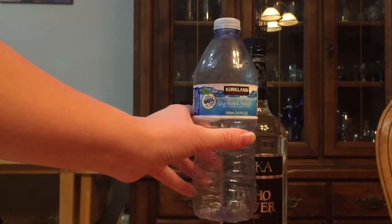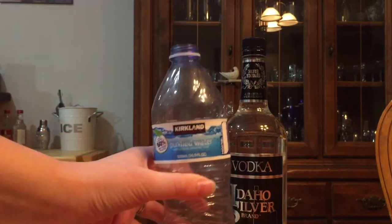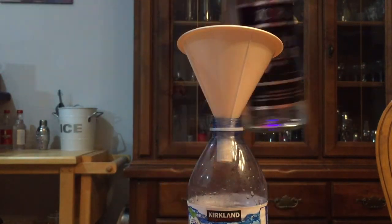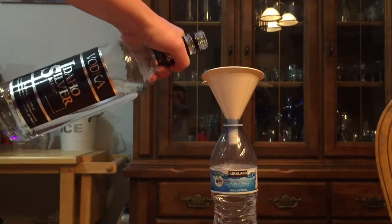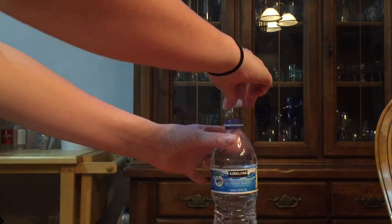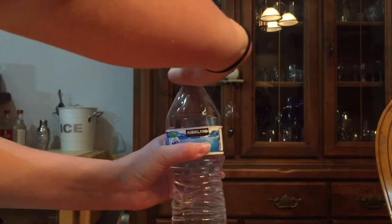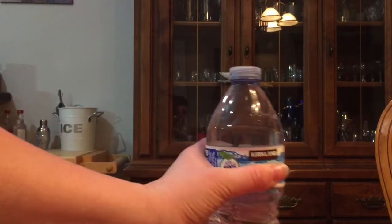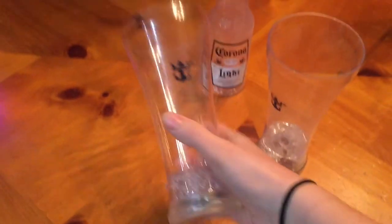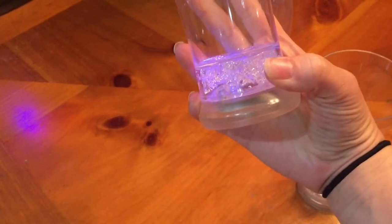Another hack: take a water bottle, empty it, and use one of these cap sealers to put whatever vodka you want inside. Put the lid on and line it up so it looks sealed. They always think it's water and it works out great. Any cups you get on board you can keep — these ones are cool because they light up when you press them.